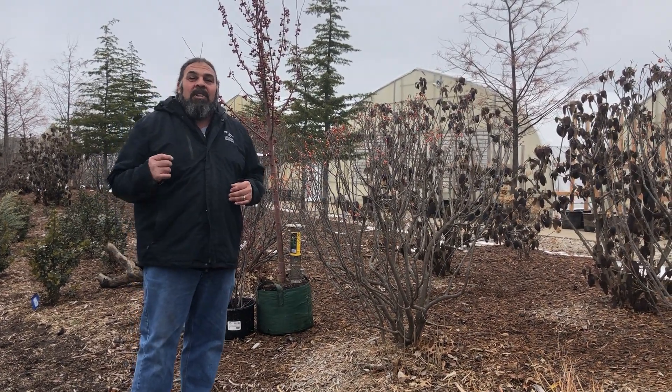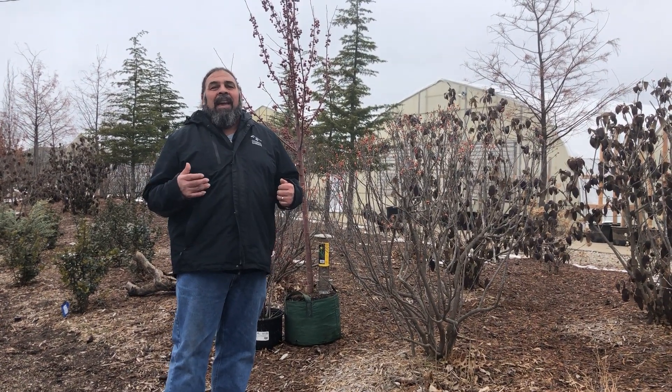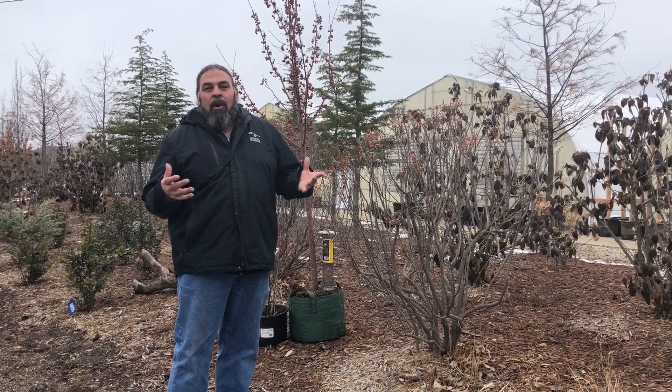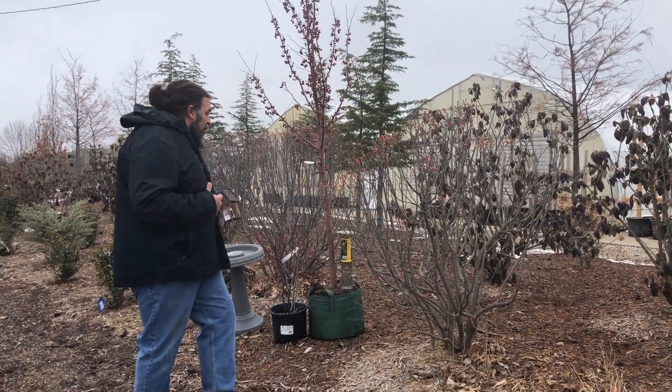The things that birds like are very similar to our own needs: food, water, and shelter, and a place to have a home and raise their young. So first we'll talk about food.